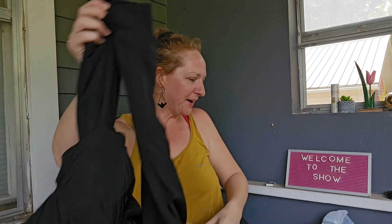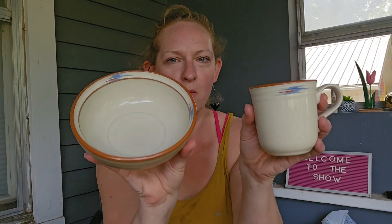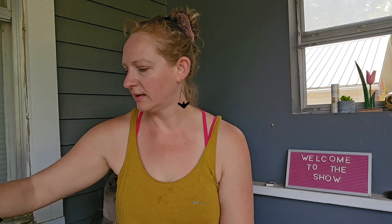I got the entire set of this dish set, which is giving me some western vibes — boho western. The mugs, the little bowls, the big bowls — I'm not sure if they're plates. I got the whole set for 10 bucks.